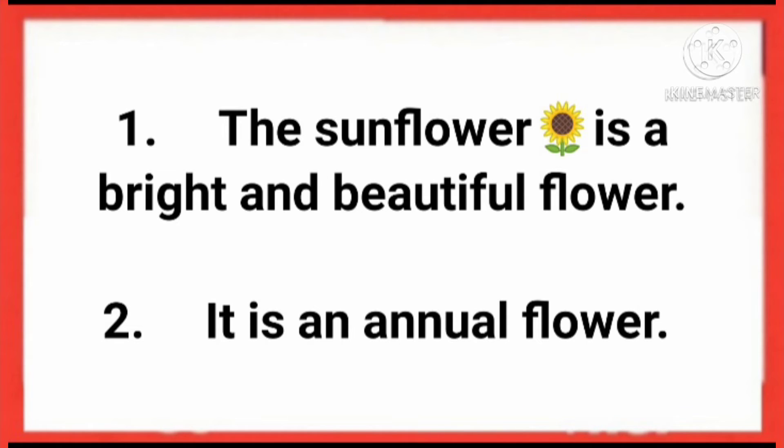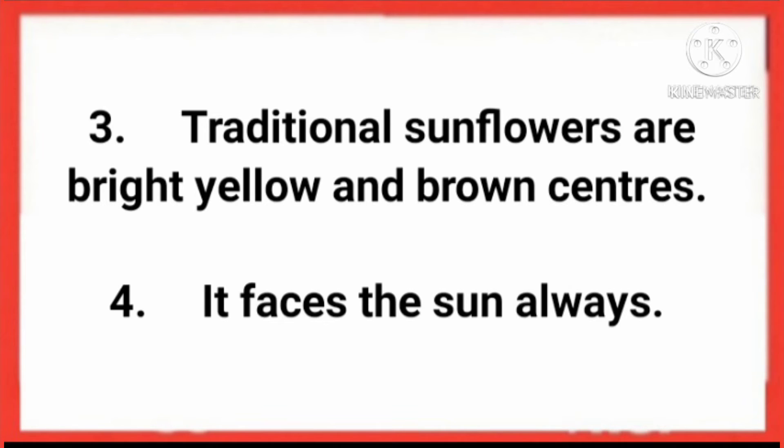The sunflower is a bright and beautiful flower. It is an annual flower. Traditional sunflowers are bright yellow with brown centers. It faces the sun always.